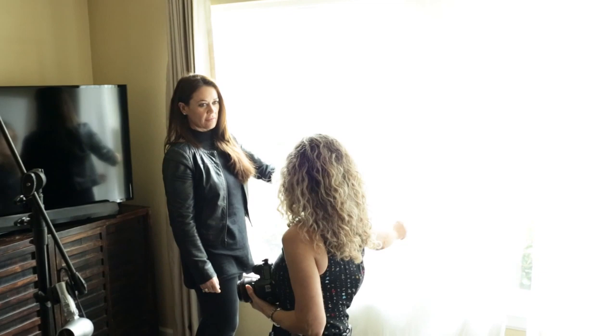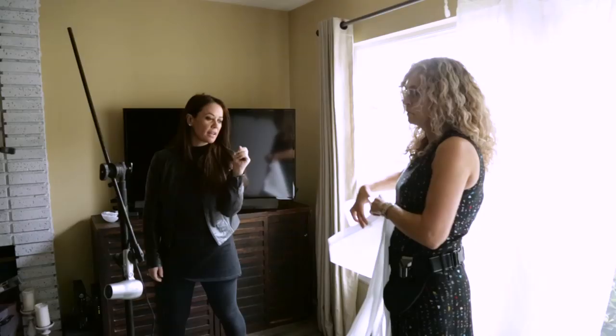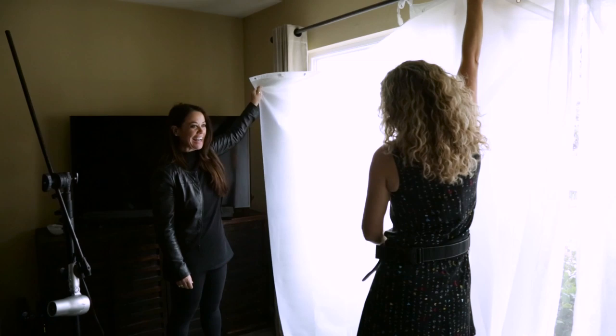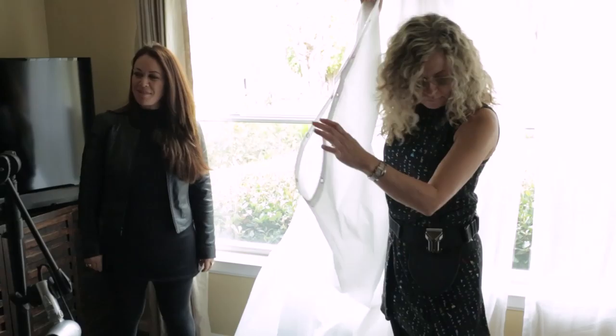If it's really bright, I use my shower curtain as a scrim. You can just order it online — Amazon, anywhere. It's like nearly two to three stops. It's like a scrim — but this one is easy, you can just pack it in your camera bag for an outdoor shoot. I've hacked a maternity shoot outside with stuff like this.